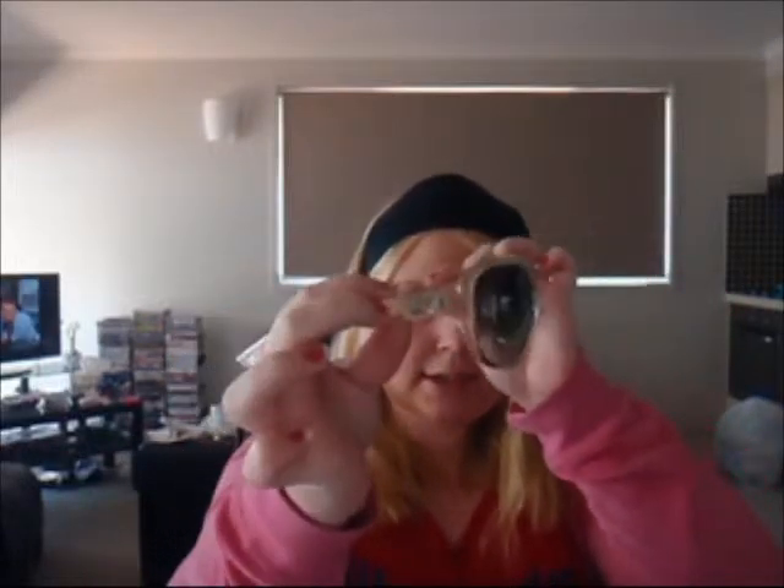My next pair is my D&G — Dolce & Gabbana. They're actually a light green colour and I love big, big sunglasses. They've got like the little D&G sign on there.